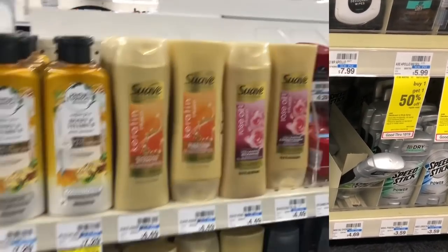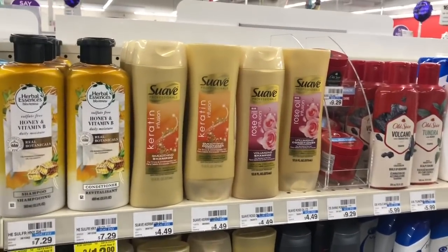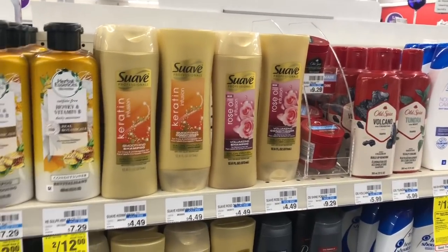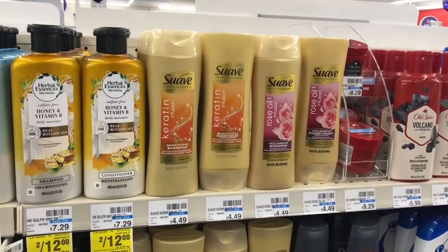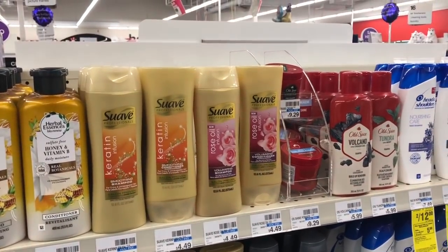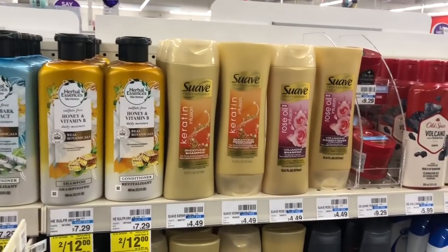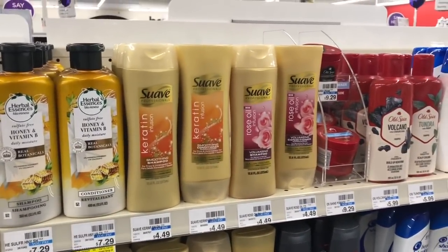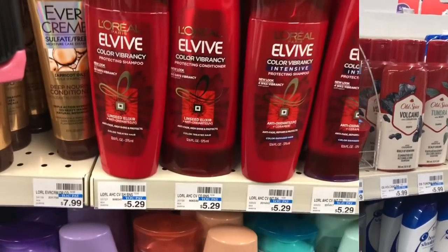Suave hair care is on sale two for six dollars — buy two, get a two dollar Extra Care Buck. Use one of the three dollar off two coupon from Smart Source 10/20. You'd pay three dollars but get two dollars back, making your final cost a dollar or fifty cents each.